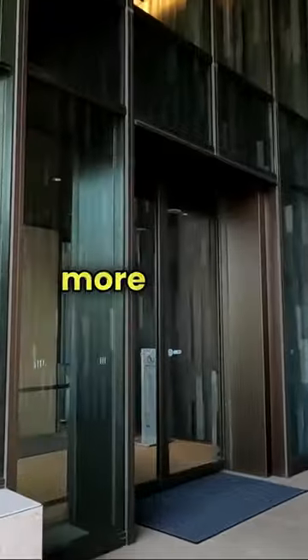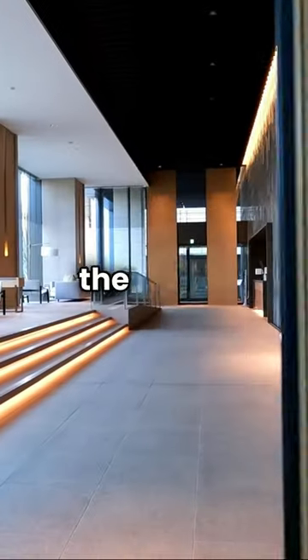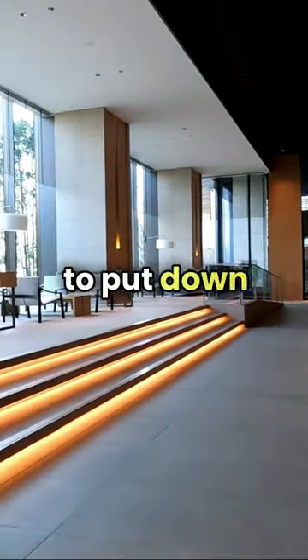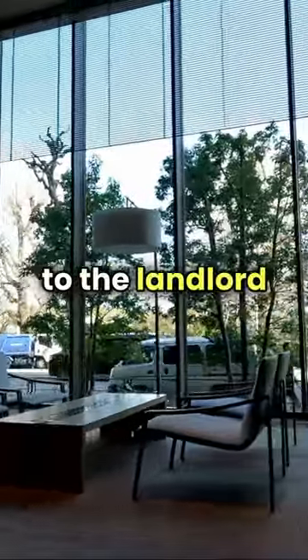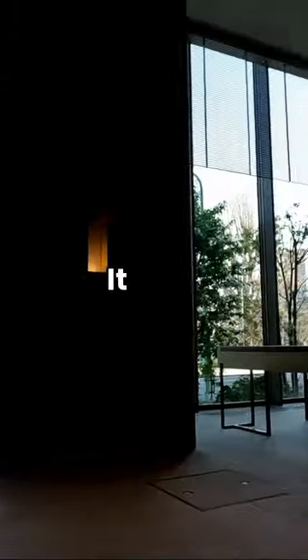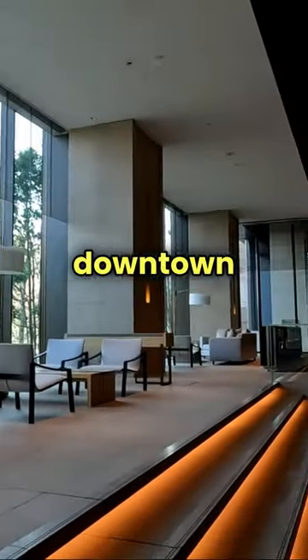But just one more thing — just to get the key to this place, you're going to have to put down $10,000. That is including your deposit, gift to the landlord, and insurance. It gets expensive to live in downtown Tokyo.